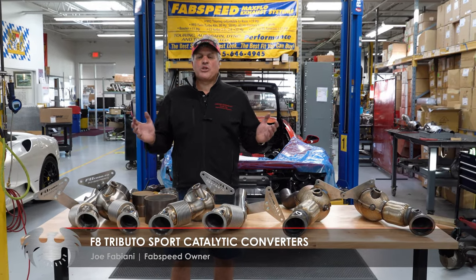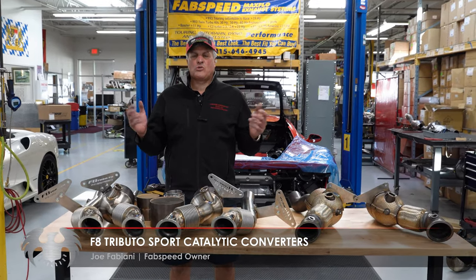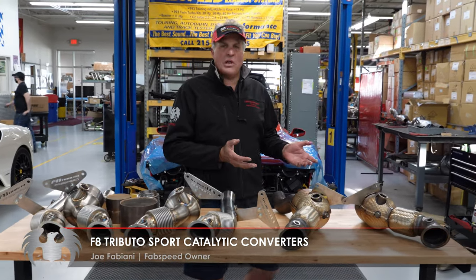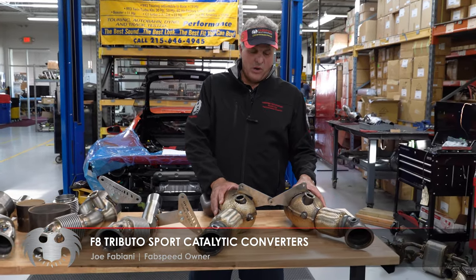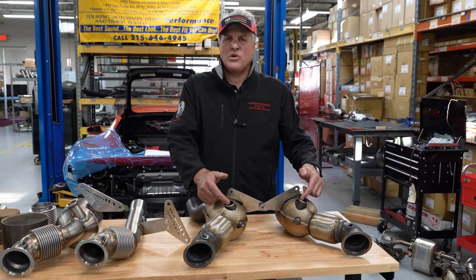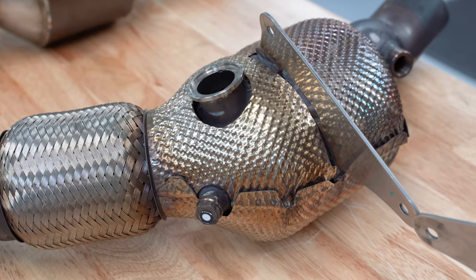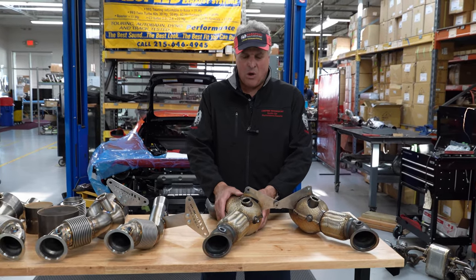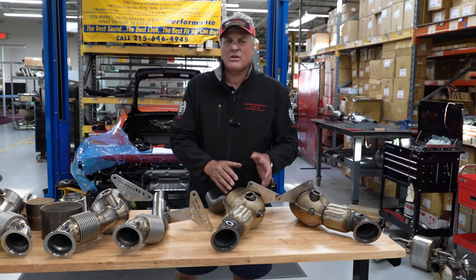Joe at Fabspeed Motorsports. I'm going to show you why you want Fabspeed High Flow Sport Cats and performance parts for your F8 Tributo. Here on the left is the factory F8 Tributo 2020 catalytic converters. They've introduced air injection to help the cats light off at cold start, and these cats are actually quite small. They look like they're about 700 to 800 cells per inch.